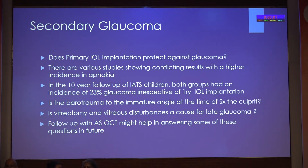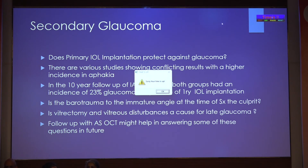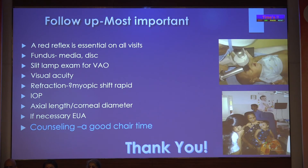Whether primary IOL implantation protects against glaucoma — there are various studies showing conflicting results in the 10-year follow-up of TAPS. Both groups have shown an incidence of 23% glaucoma, irrespective of whether it was primary IOL implantation or aphakia. Whether it is barotrauma to the immature angle at the time of surgery, or due to vitrectomy and vitreous disturbances — follow-up with ASOCT might help in answering some of these questions in the long run.